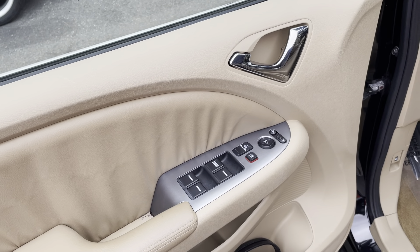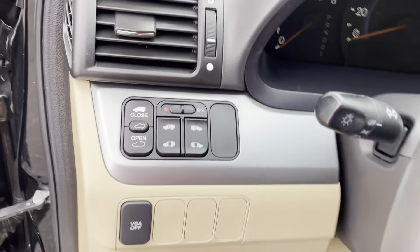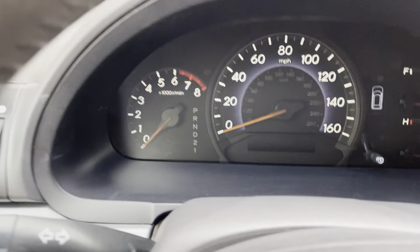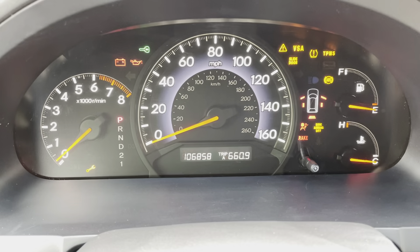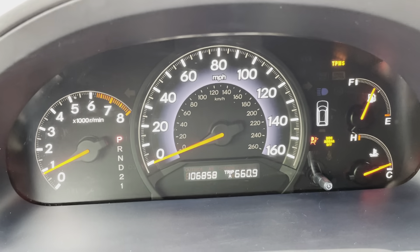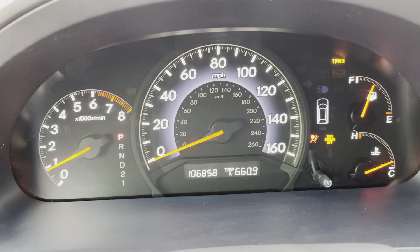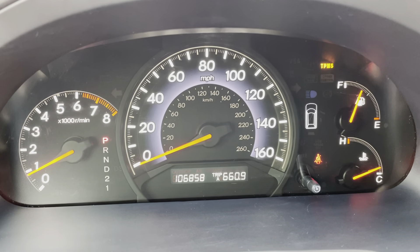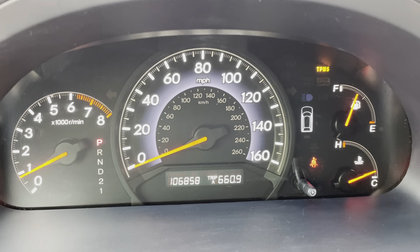Power windows, power locks, power mirrors. Traction control, ABS. Let me start the car — see all the warning lights turning on and turning off. Just to make you aware, the TPMS, the tire pressure monitoring system light is on. But all the other lights are out.